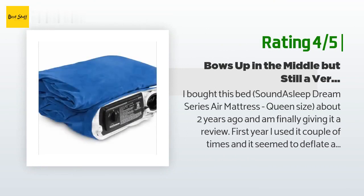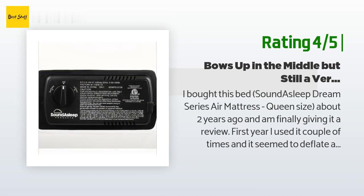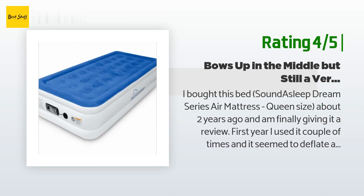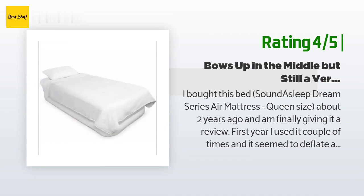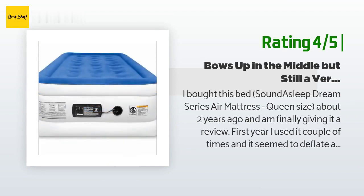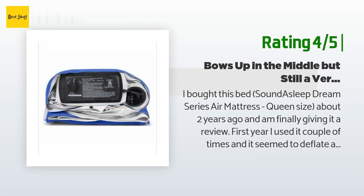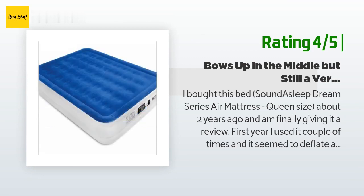Another happy customer said: "I bought this Sound Asleep Dream Series air mattress queen size about two years ago. First year I used it a couple of times and it seemed to deflate a bit — much like a lot of reviewers said — but after leaving it inflated for a day or so, it stayed firm all night after a little added air. Second year I didn't use it at all. Third year I decided to sleep downstairs all summer because my wife doesn't like the AC on a lot. I've used it the entire summer."